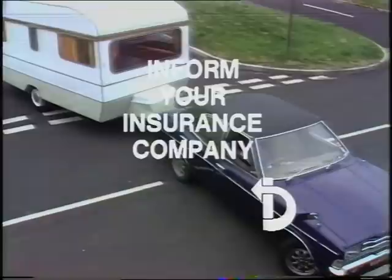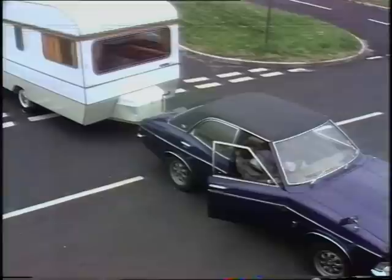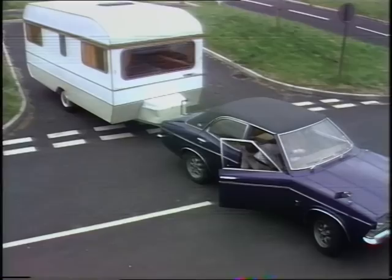Firstly, insurance. You must inform your insurance company if you propose towing anything, and if you want comprehensive cover it may well cost you extra. It's also a good idea to take out extra cover for the contents of a caravan.